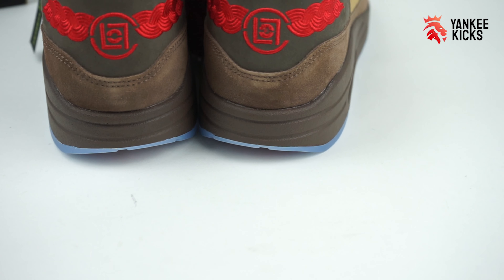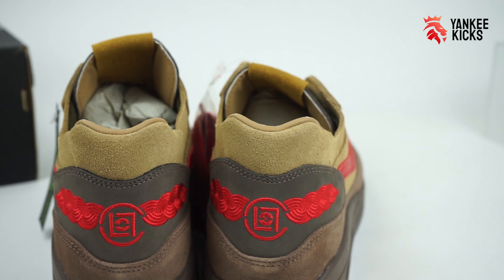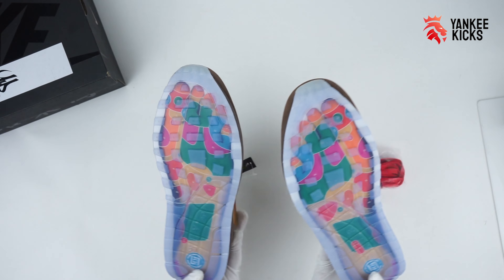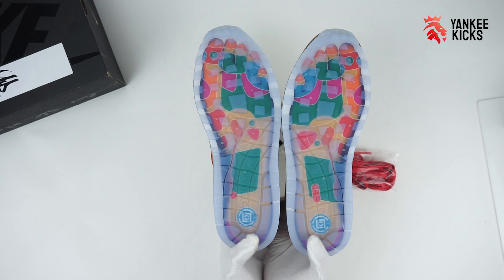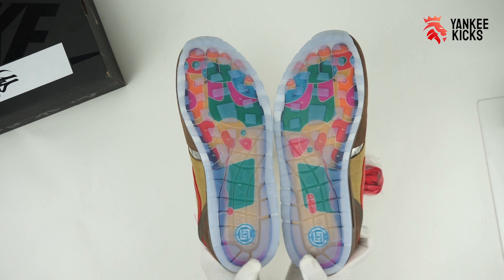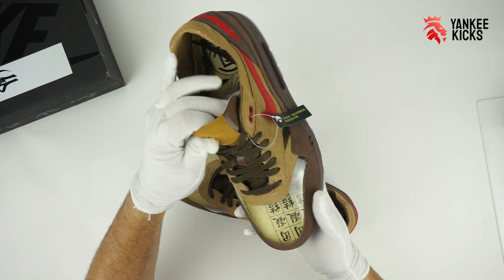Again, we see sport red in the iconic CLOT embroidery on the deep brown heel counter to match the Air midsole. Just like its predecessors, the sole inserts and translucent rubber outsole focus on Chinese medicine and pressure points. See if you can cop these shoes available soon at yankeekicks.com.